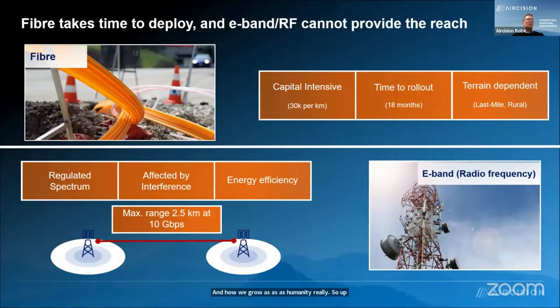I touched on two of the main technologies that are out there: fibre. I know the fibre communications industry very well indeed. Although it provides almost infinite bandwidth, it is very capital intensive. It takes quite a long time to roll out and it's not always suitable in certain types of terrain.